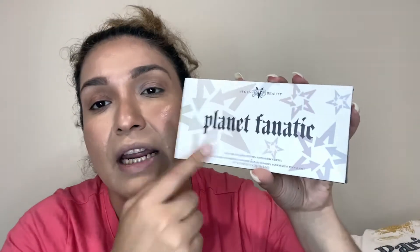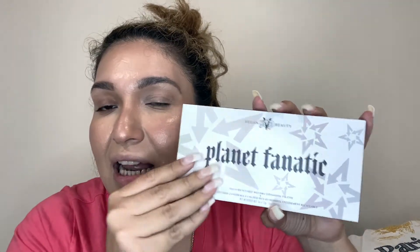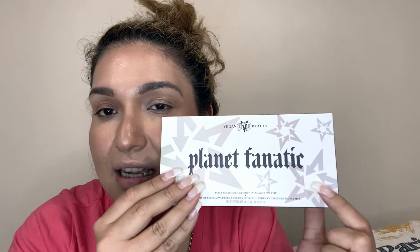Here we have the palette. The cardboard packaging — it's called Planet Fanatic. I wish they had more planets and stars on it; these stars have like a recycling thing going on. It looks kind of weird. On the back it shows the shade names and says they have a unique wet and dry matte and shimmer formula — which is why I have my jungle glow setting spray to test the wet application. It is a fully recyclable palette.